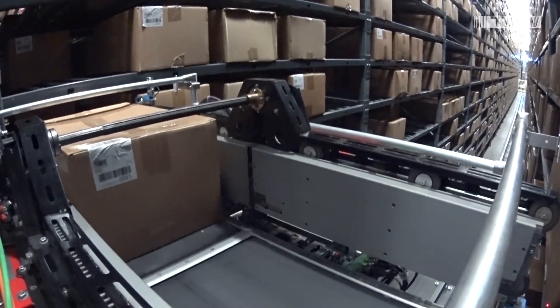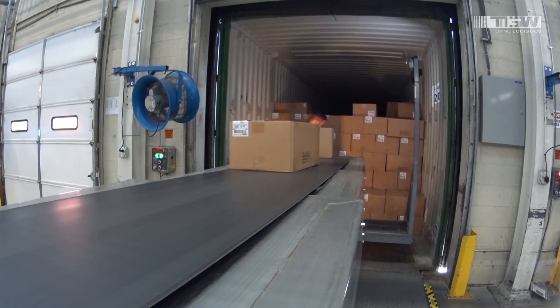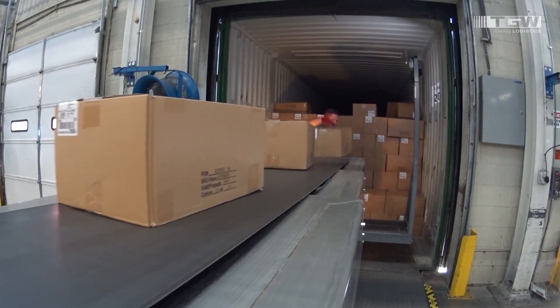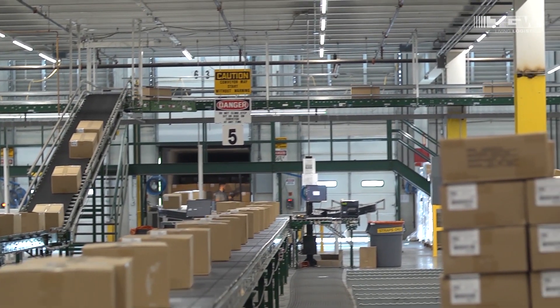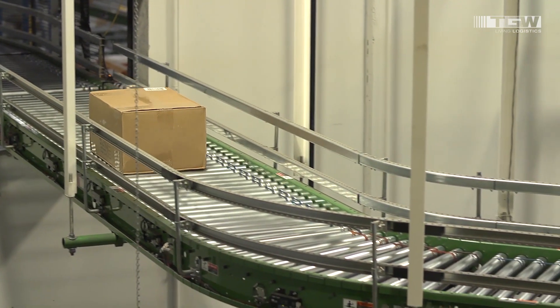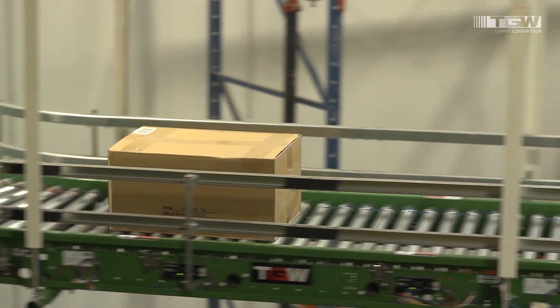With this system, all non-value touches have been eliminated, requiring only the value-added touch at the beginning of the process. Because only one person handles the product, one-touch receiving reduces your costs, streamlines your operation, and allows products to efficiently flow throughout the building, avoiding piles of cartons on the loading dock.